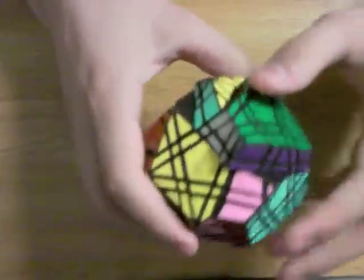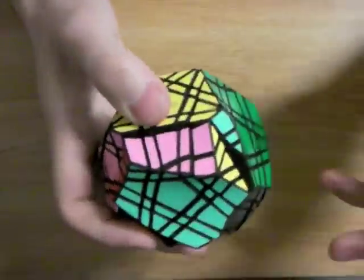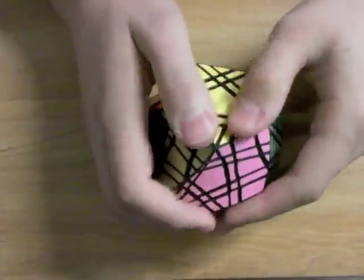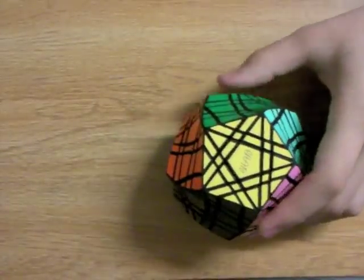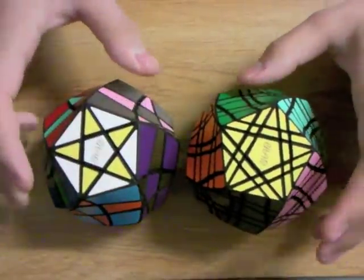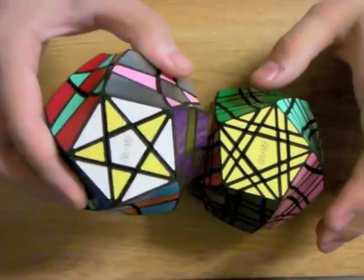This puzzle will be on eBay sometime in the next few weeks. Sorry, people — this took way too much work to put on Shapeways. However, as soon as I get time to modify the caps on the Mega Twist so that they're easier to put in, I will definitely put the Mega Twist on Shapeways.